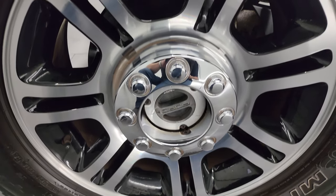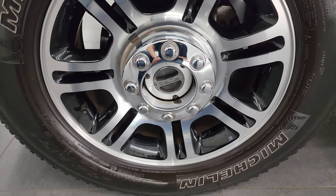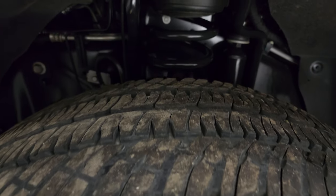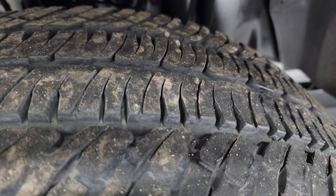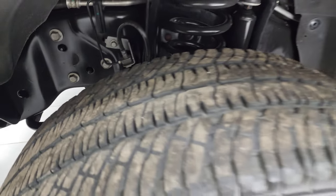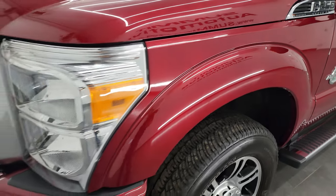This one comes with 20-inch painted and polished aluminum wheels. It has Michelin LTX AT tires — LT 275/65 R20s. I would say they have about 50 to 60 percent of the tread left on them. Frame and underbody is exceptionally clean on this truck. This is a one-owner, clean title, clean Carfax out of Tennessee.